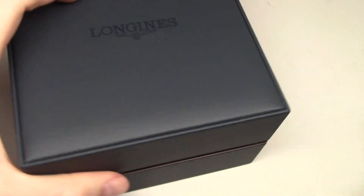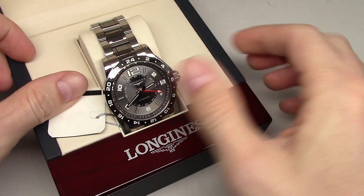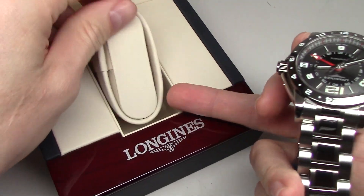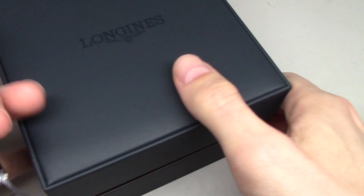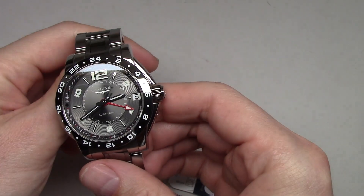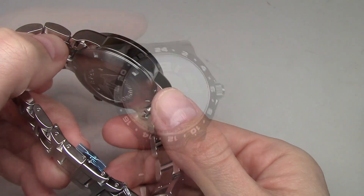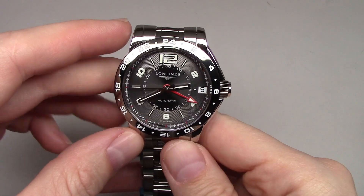Case... okay right here. Wow — so pretty watch! Okay, so this is Longinus Admiral GMT.